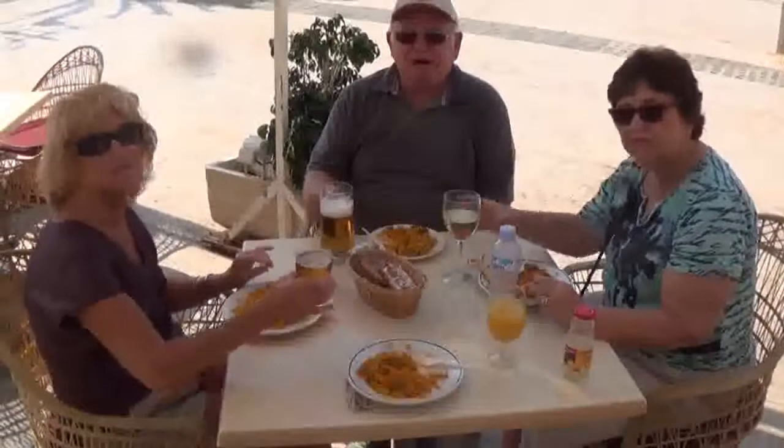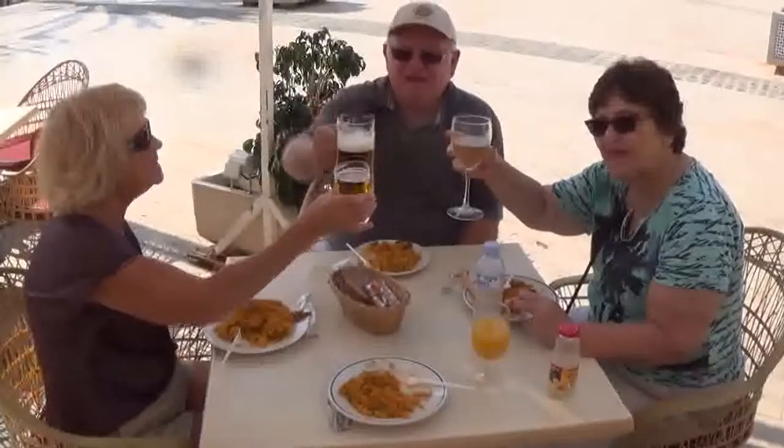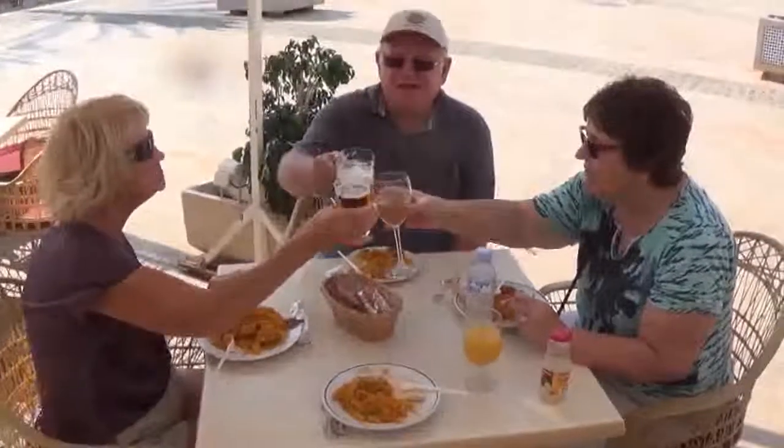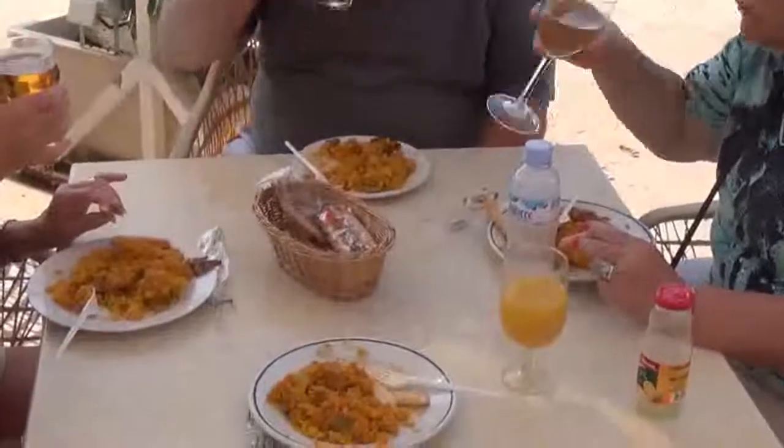Raise your pint to the camera. A traditional chicken paella. Happy anniversary to Donovan Stone.